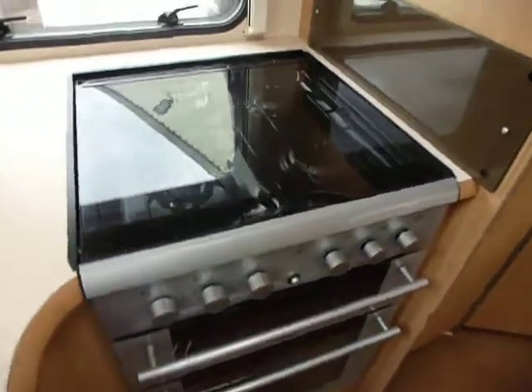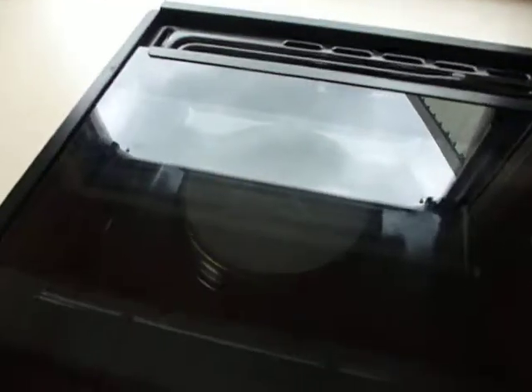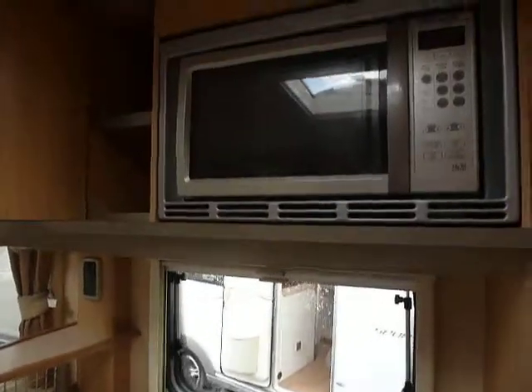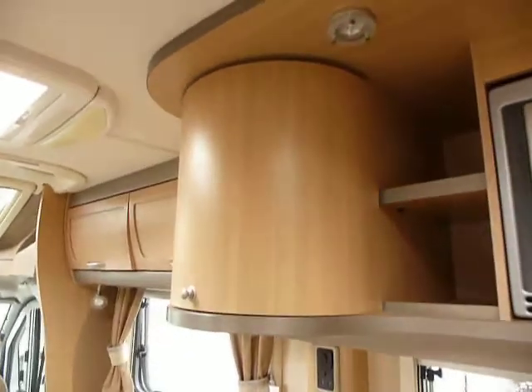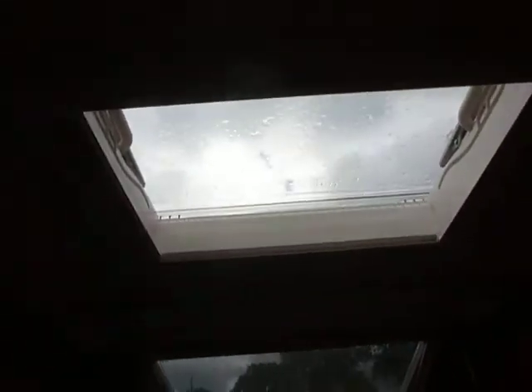Full cooker with a three-burner hob on top for gas and one electric ring as well. Microwave at the top here, with nice downlights and another curved cupboard to match the one below it. There's also a big roof light — a panoramic one at the front and another big roof light over the seating group.